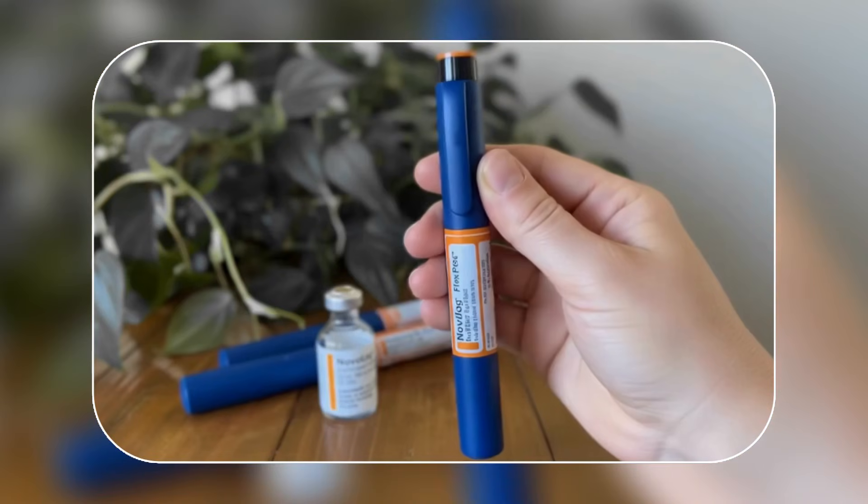It was a mother posting about her 20-something-year-old son, and the photo was a pile of used Novolog insulin pens. She wrote: help, none of my son's insulin seems to be working. She and her son were convinced that all of this insulin was just ineffective because his blood sugars were usually in the 200s and 300s after eating. They thought this entire pile of used Novolog pens were probably just bad insulin because his blood sugars had been high for months and months, maybe years.